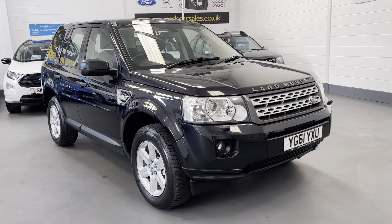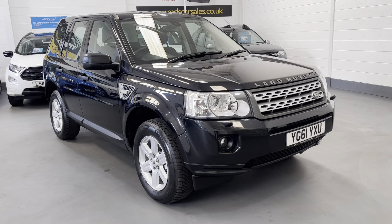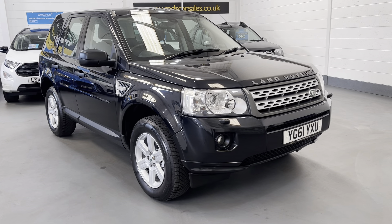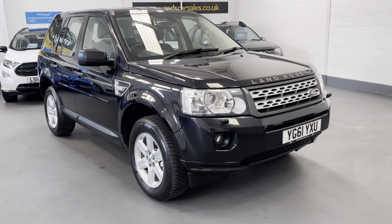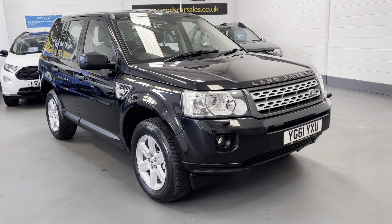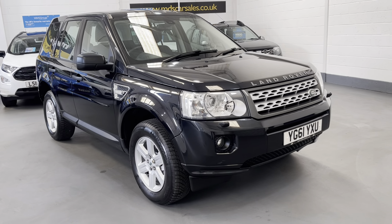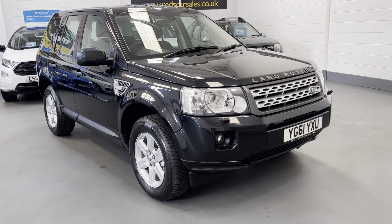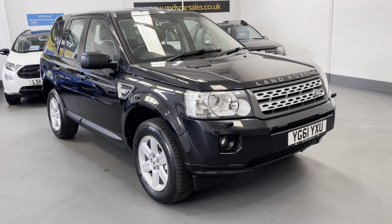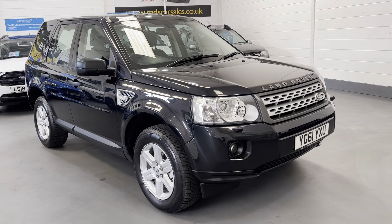Hi and welcome to MDS Car Sales walk around video appraisal. We record these videos to show you the condition of our cars, because the feedback we get from customers is that when they visit other garages the cars in the photographs are quite often not as described. Today we're offering a fabulous example: it's a 2011, 61-plate Land Rover Freelander TD4 GS manual, covered only 70,000 miles, finished in stunning Santorini black metallic.